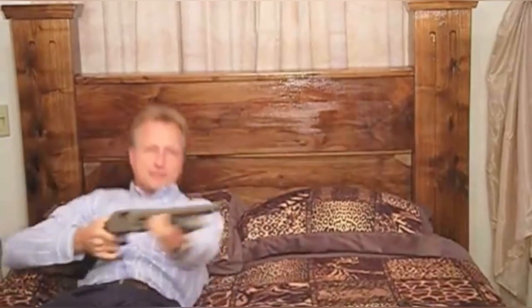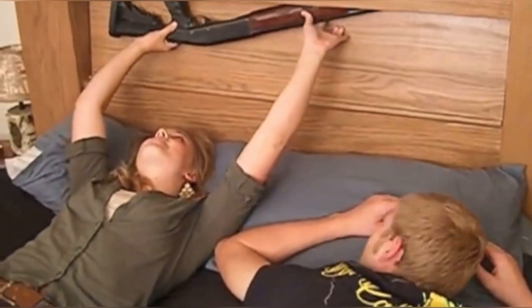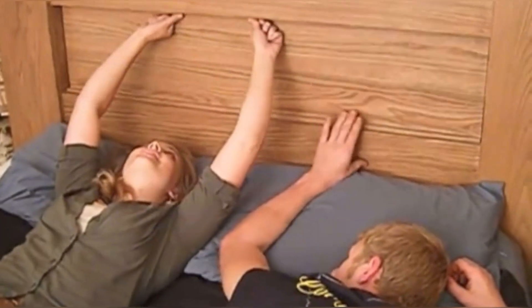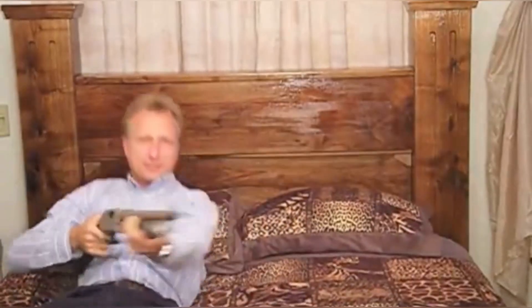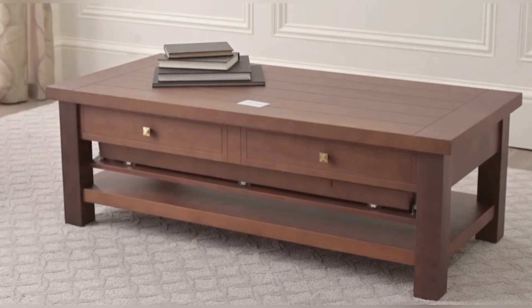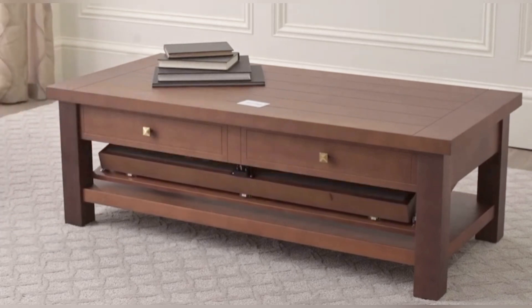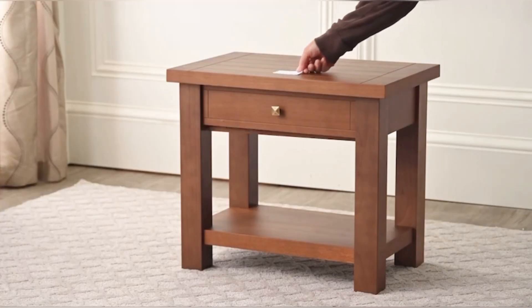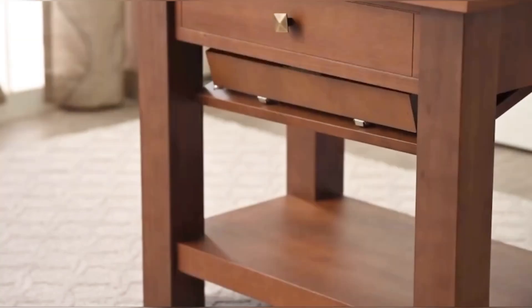A concealed gun safe is a safe way to store your home defense firearm. No other gun concealment furniture can give you such light, quick, and easy access to your firearm while still in bed. This product is custom made and the openings can be adjusted for your configuration. The Timbur Vaults night vision stand is a great solution for storing your rifle for quick access in an emergency.